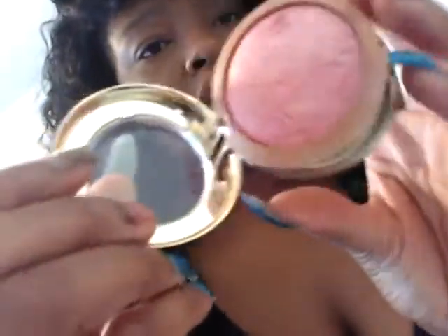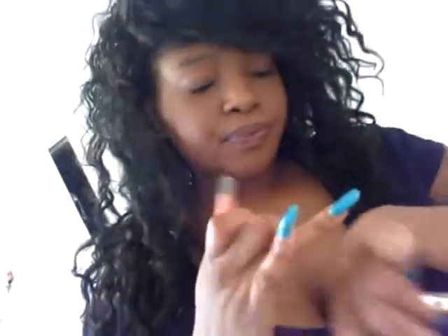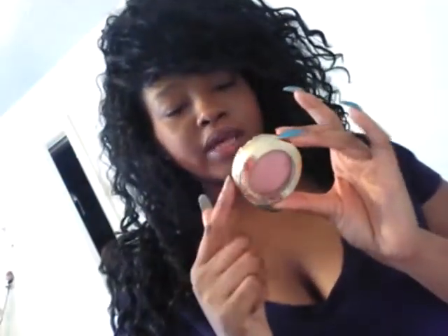The next one is from, I believe, Milani — I think. And this is in the color Dulce Pink 01. This one again has a goldish, shimmery type glow to it. I really do love this one; it's perfect for highlights and cheeks. Hopefully you guys can see it — it is very, very pretty. It's very lightweight and it goes on really, really nice. I like that one.